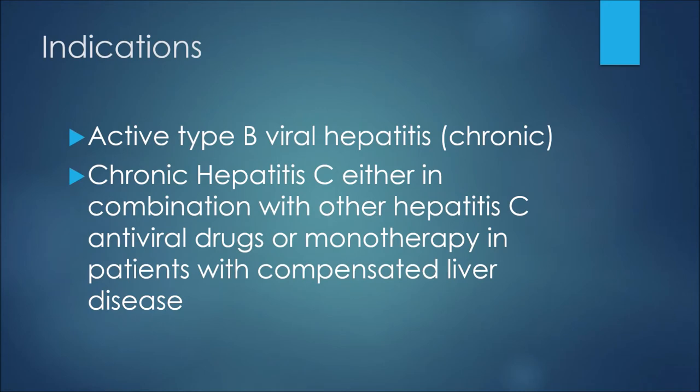In terms of indications, or reasons we prescribe this medication to a patient, we may see this medication used in the treatment of active type B viral hepatitis in cases when it's chronic. We may also see it used in the treatment of chronic hepatitis C, either in combination with other hepatitis C antiviral drugs or as monotherapy in patients with compensated liver disease.